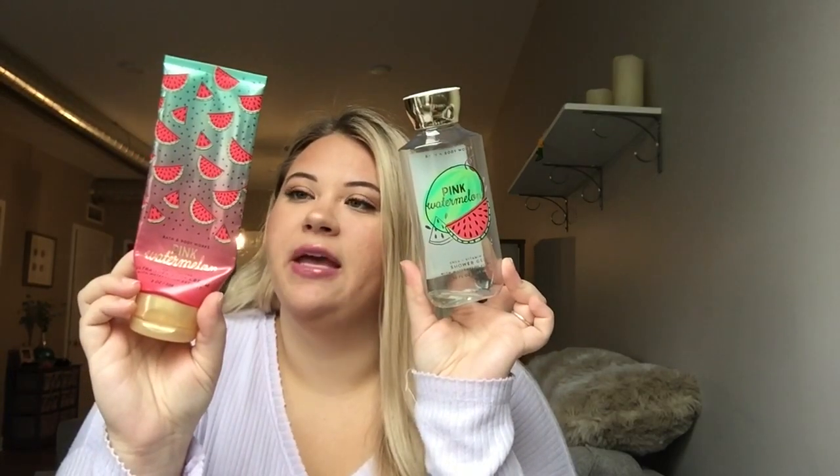Staying on the Bath and Body Works train, I have a set I used this summer: the pink watermelon shower gel and body cream. The scent notes are juicy watermelon, pink petals, and dewy aloe. It smelled good enough to buy, but I got bored of it in the shower because it's such a fake watermelon scent — it got boring and overwhelming. I probably wouldn't repurchase the body care, but a candle or hand wash in watermelon lemonade I love — just not for all over the body.